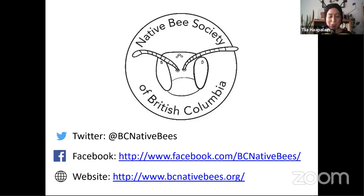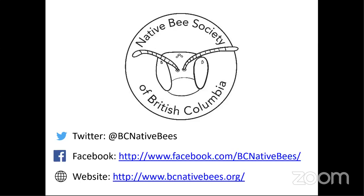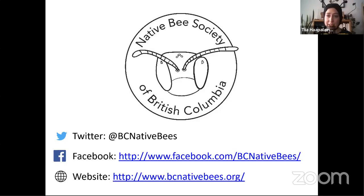If you're interested in learning more about pollinators and you're in British Columbia, there's a new nonprofit society — the BC Native Bee Society — with a Twitter, Facebook, and website. They're a great resource and do lots of outreach. That's my crash course in pollinators and pollination. I'm happy to answer questions, and I also have a quiz if you want to test your skills on identifying flies, bees, and wasps.